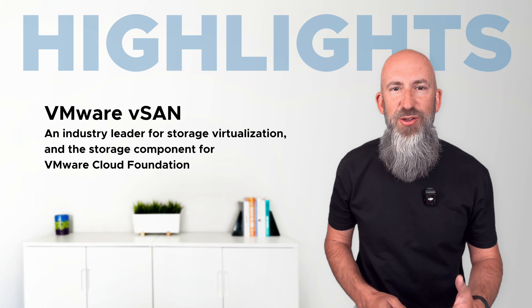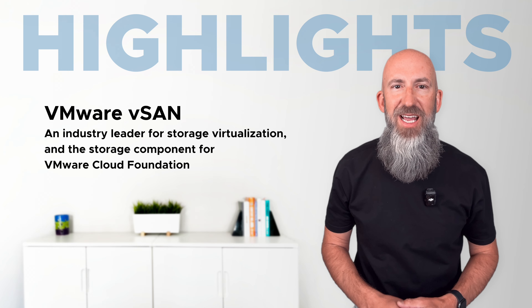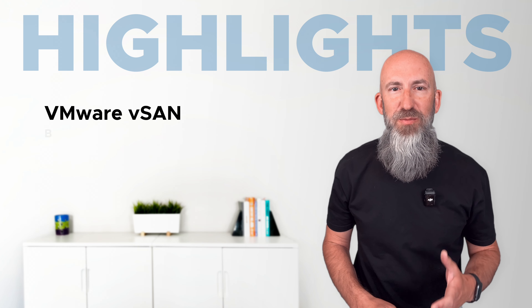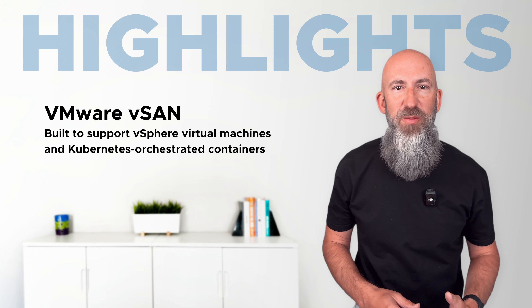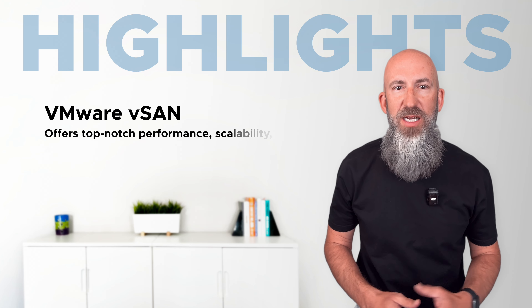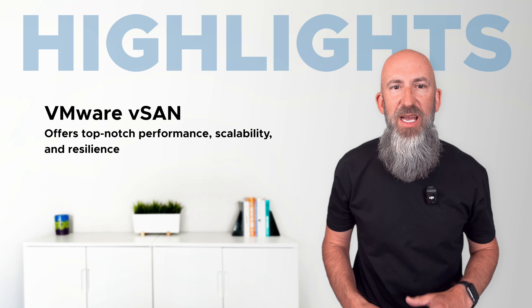VMware vSAN is the storage component of VMware Cloud Foundation, and it's an industry leader for storage virtualization. VMware vSAN is built to support VMware vSphere virtual machines and Kubernetes orchestrated containers, and it gives you top-notch performance, scalability, and resilience.